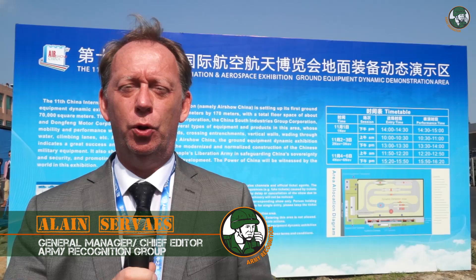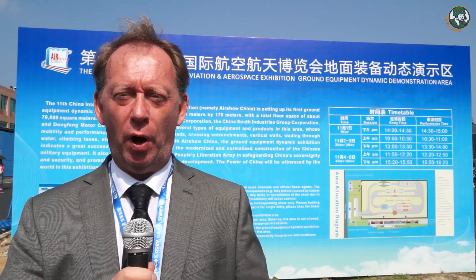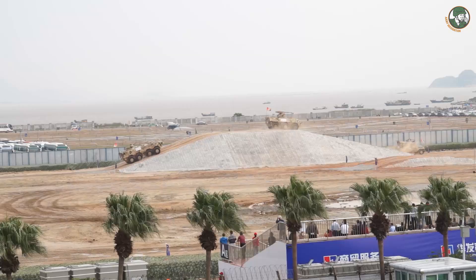Day 2 for Army Recognition Editorial Team at Zhuhai Airshow 2016. For the first time in the history of the Airshow, there is a live demonstration organized by Norinco, the Chinese Defense Industry. During the live demonstration, a full range of military equipment were demonstrated, including main battle tanks, armoured personnel carriers, infantry fighting vehicles, and all-terrain vehicles.